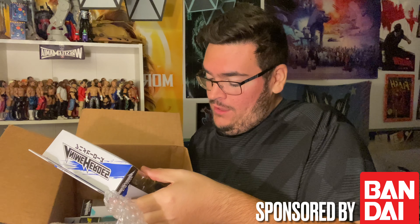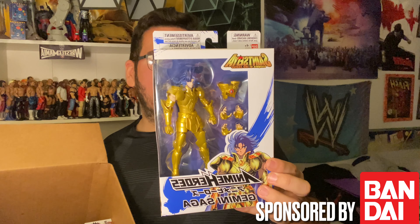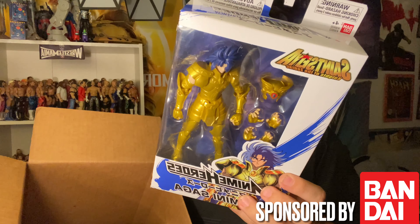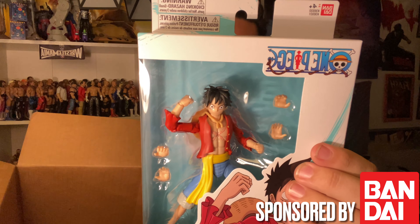The first thing we're pulling out — what in the world is this? Anime Heroes, Gemini Saga. I don't know what this is but I'll look it up — it's from Saints Seiya: Knights of the Zodiac. I've been getting into watching anime on Netflix, so I'm definitely down to watch that. Next up, Anime Heroes — I know where this one's from, it's from One Piece. We got Monkey D. Luffy here!